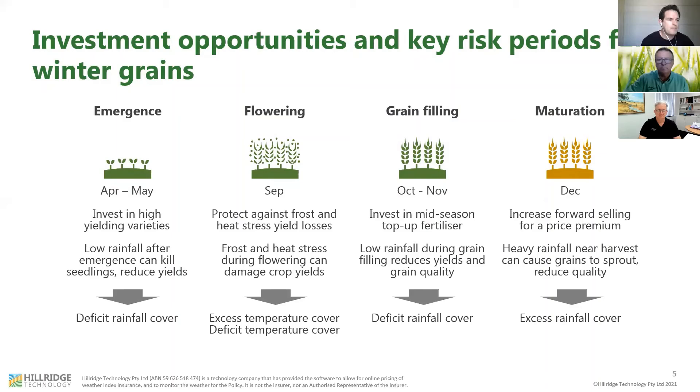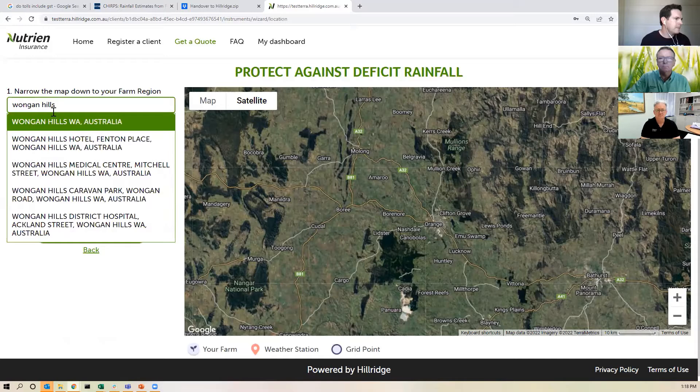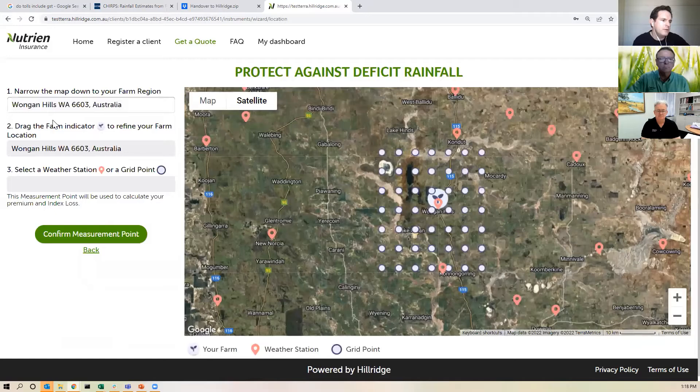Let's imagine that you're a farmer at Wongan Hills. You're thinking about how much fertilizer to top up mid-season but you're worried about not getting enough rainfall in the second half of the season — the fertilizer doesn't activate and that investment may be wasted. What you can do is click on deficit rainfall, type in Wongan Hills, and in a few seconds you'll see your farm on the map surrounded by various weather stations in red and a gridded data set. You can choose either the weather station or the grid point that best represents the weather on your farm.